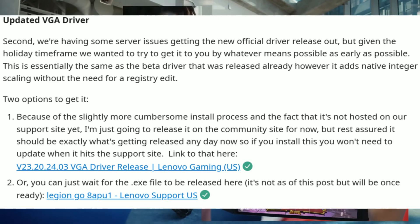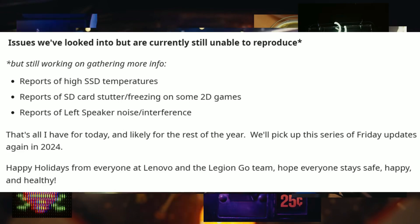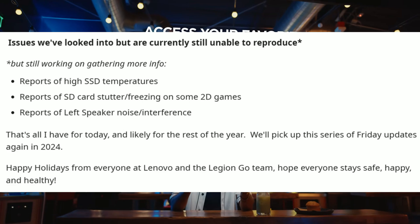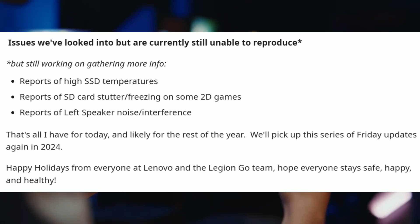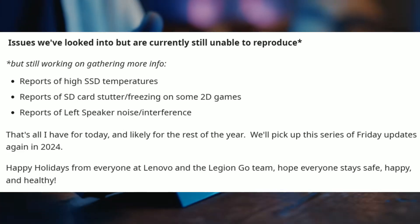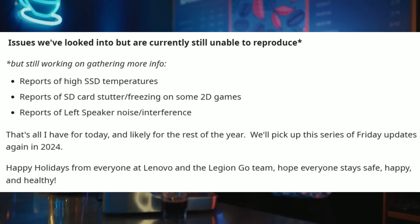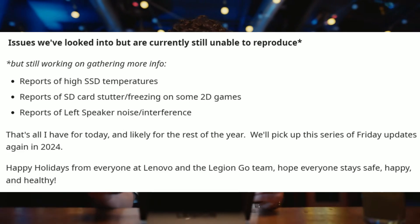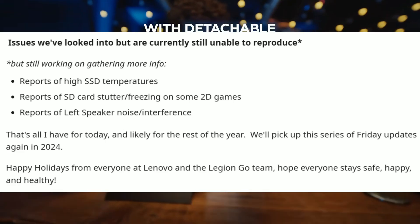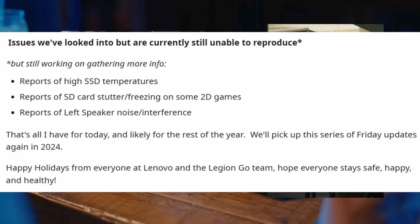Over here it states issues they've looked into but are currently still unable to reproduce, while still working on gathering more information: reports of high SSD temperature, reports of SD card stutter and freezing in games, and reports of less speaker noise interference. Pretty cool to see them looking into all of this.